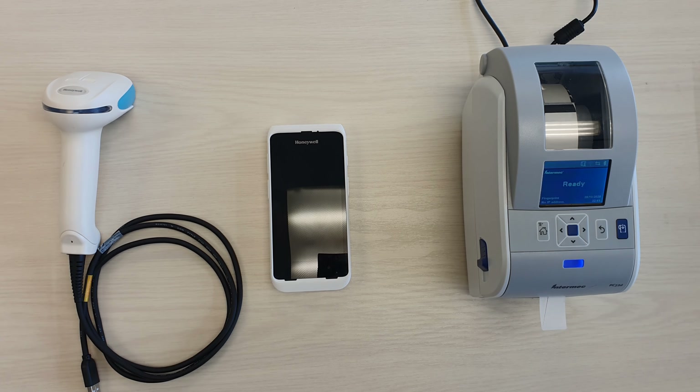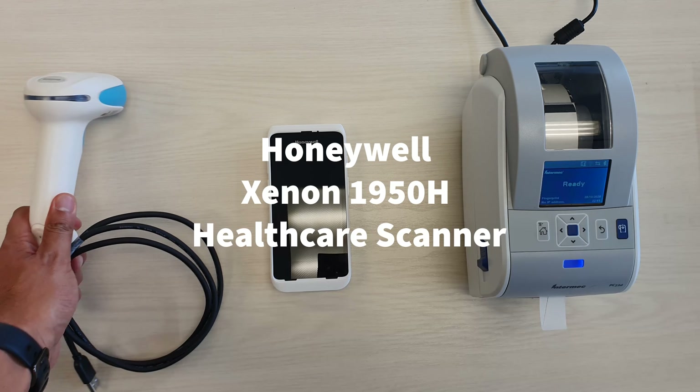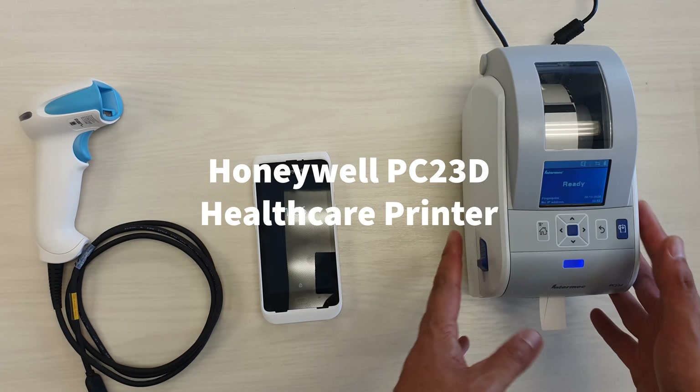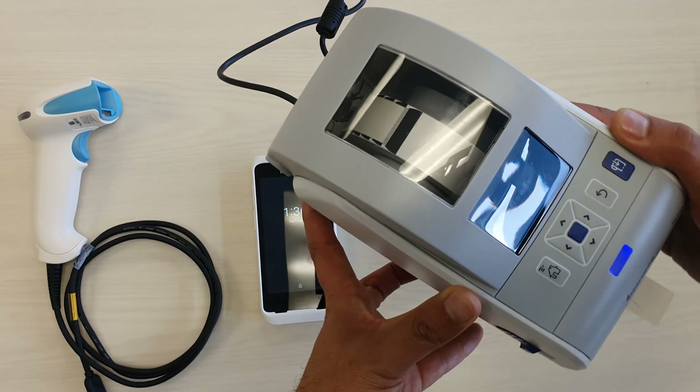The three products that we're looking at today are the Honeywell Xenon 1950 Healthcare Scanner, CT40 Healthcare Edition, and the 2-inch wristband printer, which is the PC42.